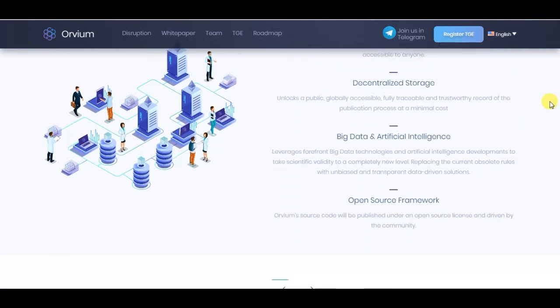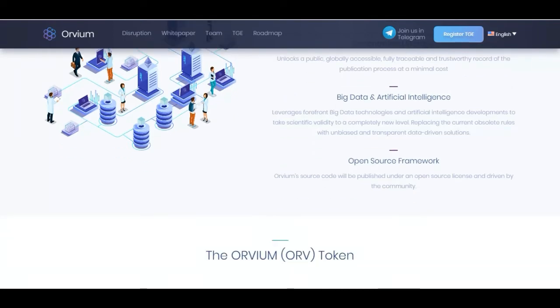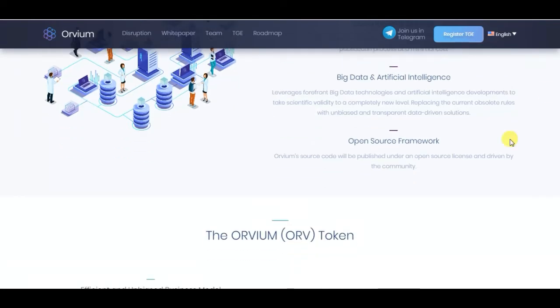Big data and artificial intelligence leverage forefront technologies to take scientific validity to a completely new level, replacing obsolete rules with transparent, data-driven solutions. Orvium's source code will be published under an open source license and driven by the community.